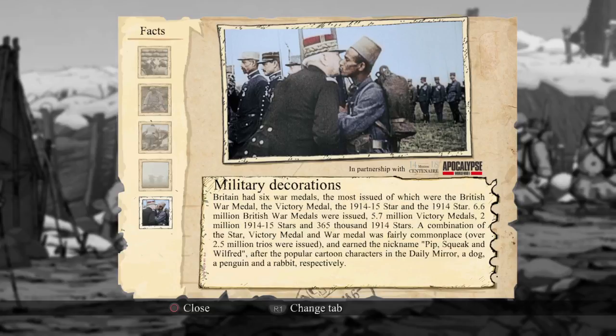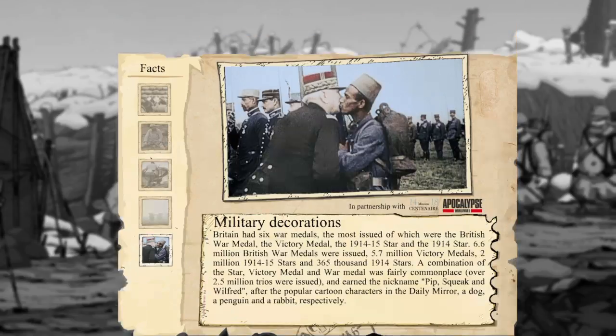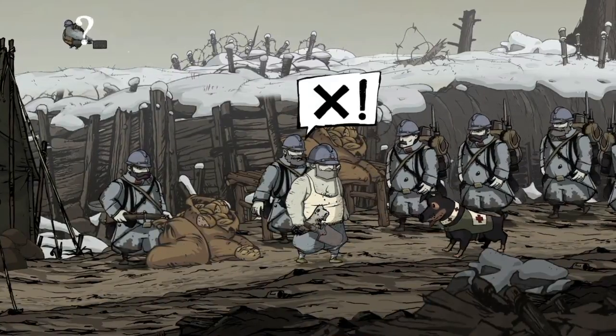That's awesome — after the popular cartoon characters in the Daily Mirror: a dog, a penguin, and a rabbit respectively. Cool. Alright, let's see what this guy has to say. I have to get in line.